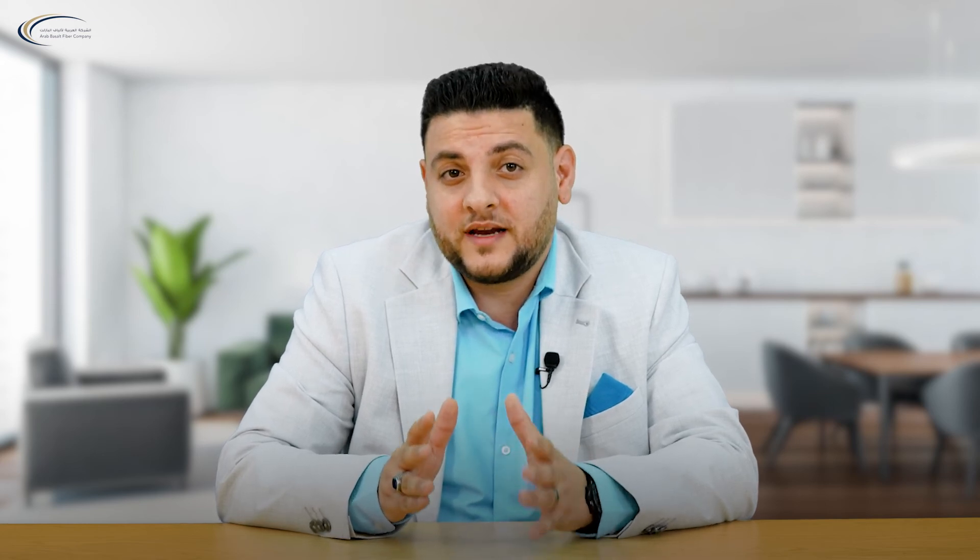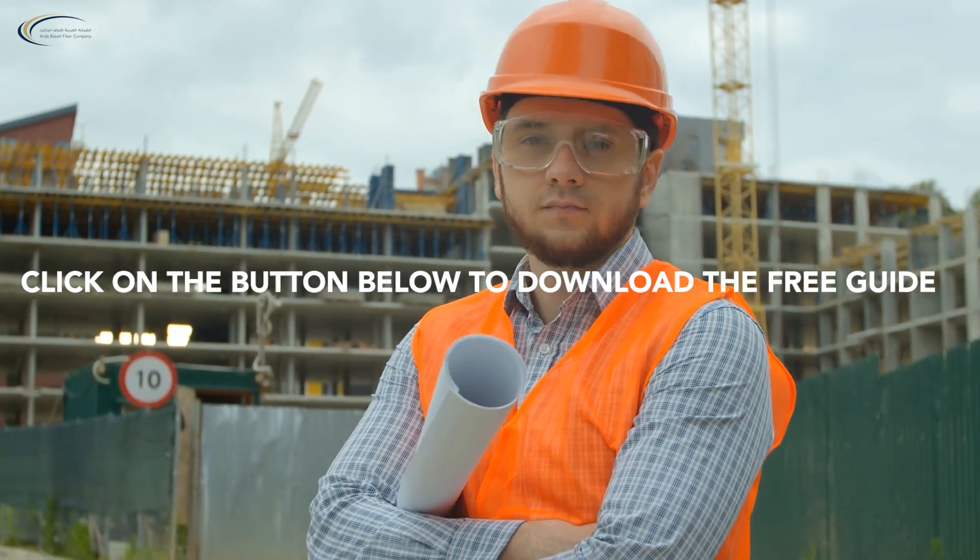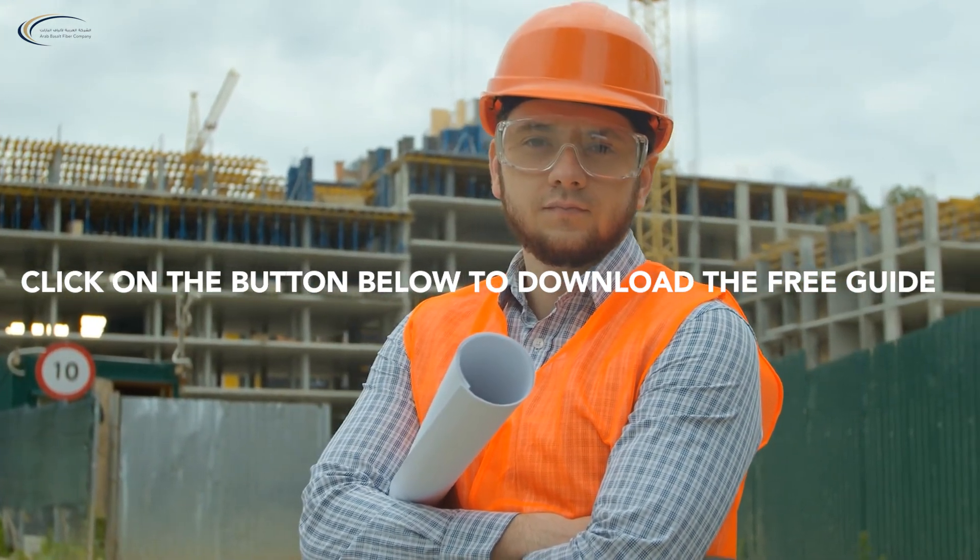Get the latest updates about basalt fiber and discover the most important facts about this green material, including its contribution to reducing carbon emissions, by downloading this guide. Click on the button below to download the free guide.